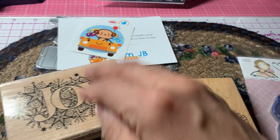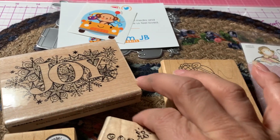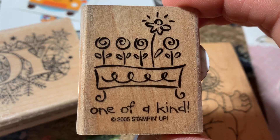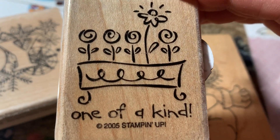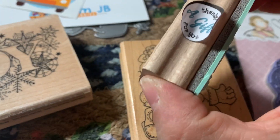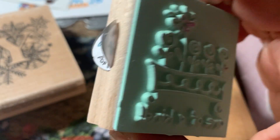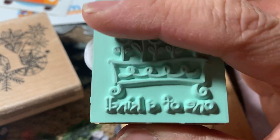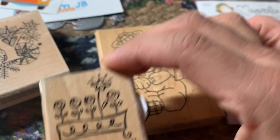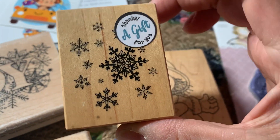So I got that stamp and what was nice was that they sent me two free stamps as a gift. They sent me this cute little stamp — this is actually from Stampin' Up!, from 2005. They had this little sticker that said 'thanks, a gift for you.' So it was gently used, but they sent me that as a free gift.